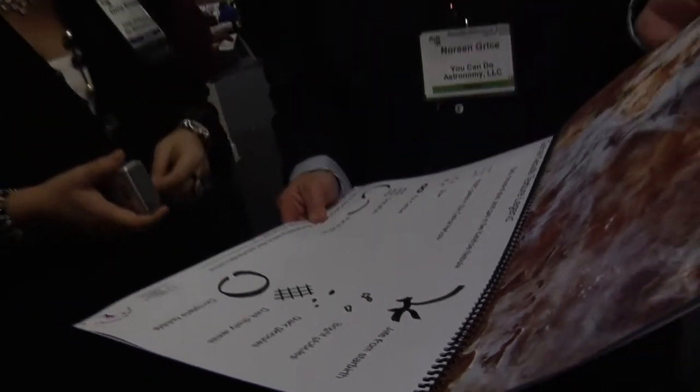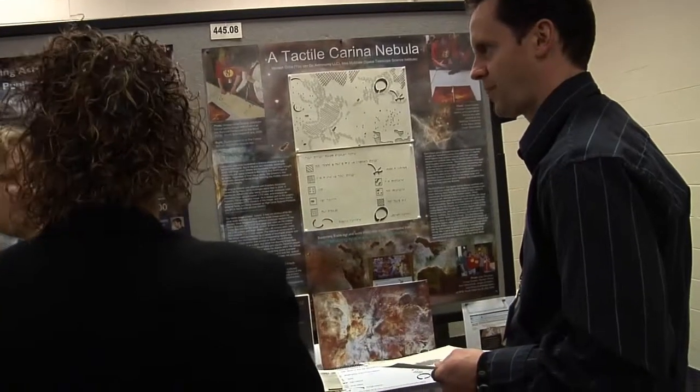But figuring out what textures should represent the different parts of the nebula was just one challenge image designers had to overcome.